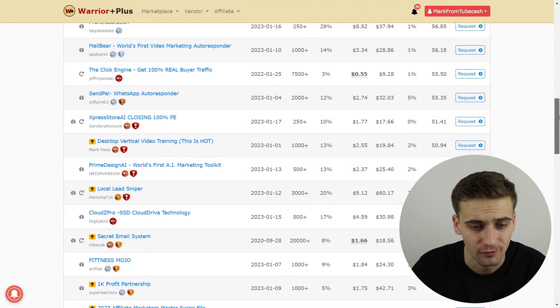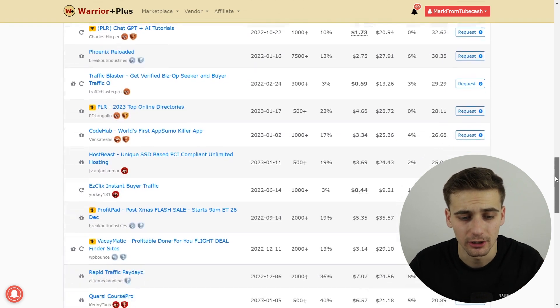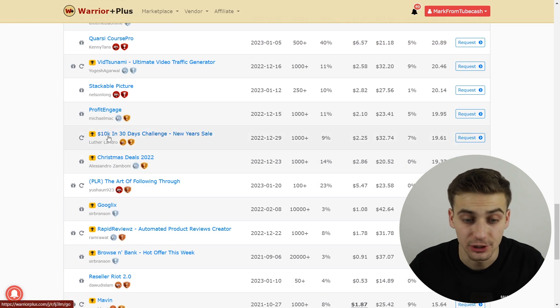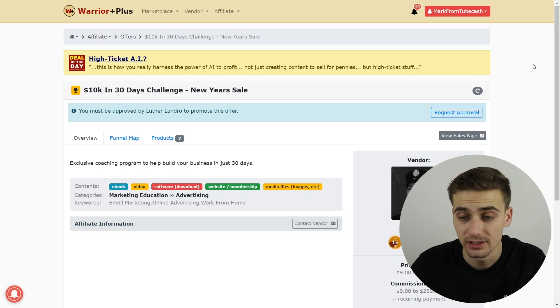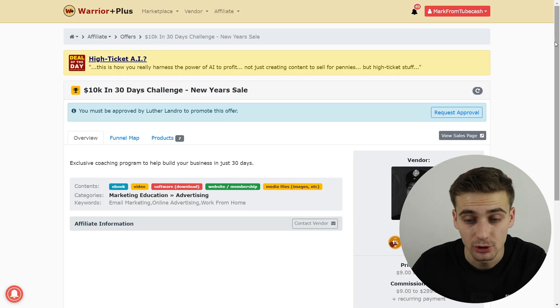I want you to find a really good offer that is going to be like a PDF document. For example, let's search for '10K in 30 days challenge.' I have experience with this product and I have experience selling it, so I'm going to recommend it. A lot of my friends have experience with it as well and all of them are saying good things about it.